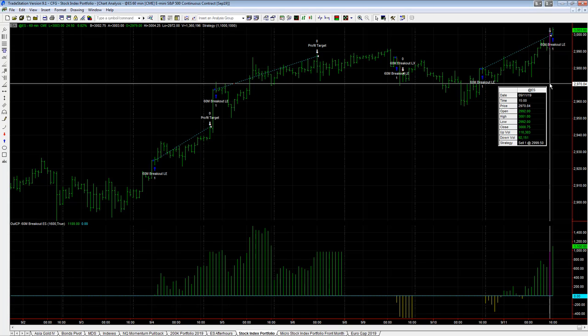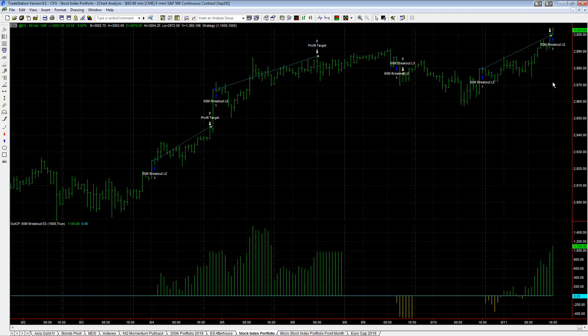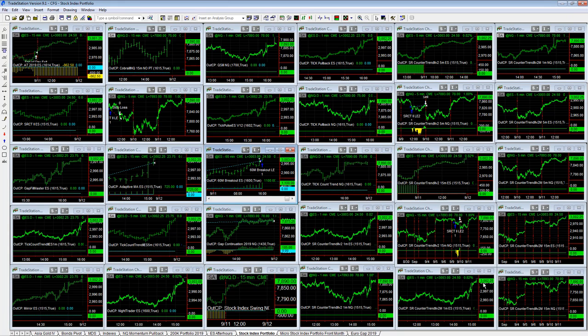The S&P is over $3,000 again and the strategy is long again. That's plus $1,100 on the day, plus $1,800 on two easy trades. There are 30 algos in the stock index portfolio and only two traded today — that's how it works.